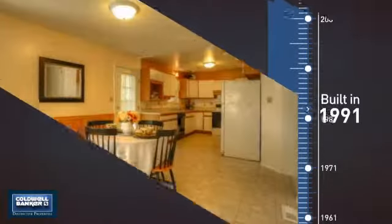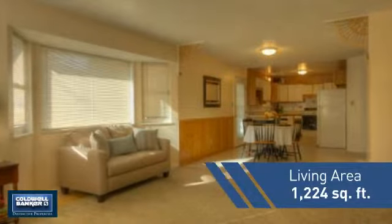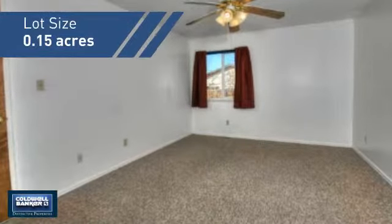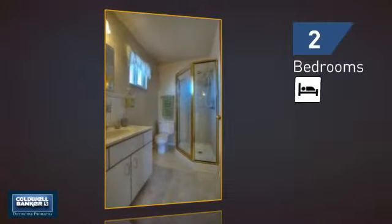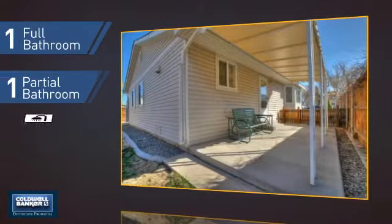This property was built in 1991 and features over 1,200 square feet of space, giving you a spacious layout to play host or kick back and relax after a long day. Inside you'll find two bedrooms, as well as one full bathroom and one partial bathroom.